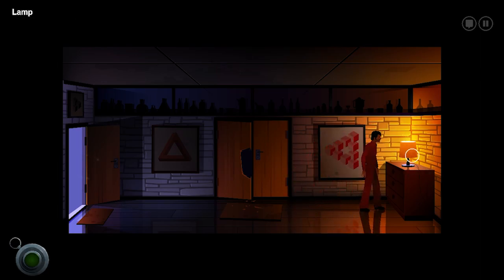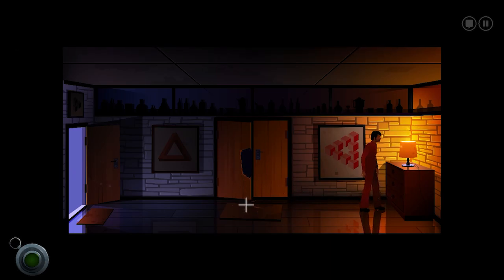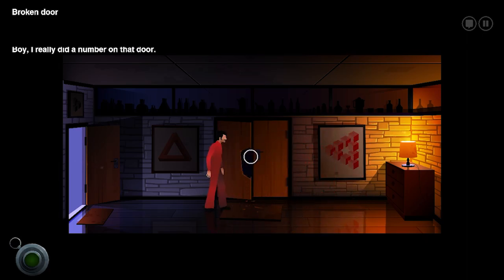Lamp. It's a lamp. Nothing interesting? Broken door. Let's admire our handiwork. Boy, I really did a number on that door.